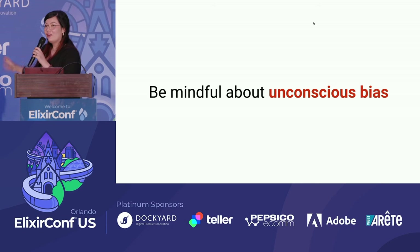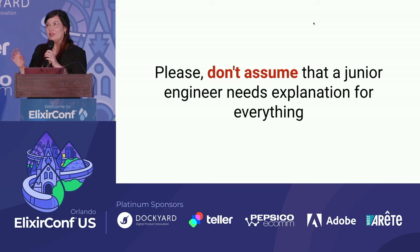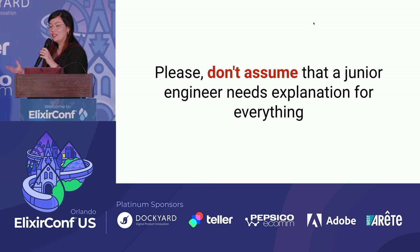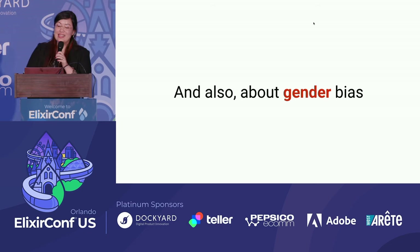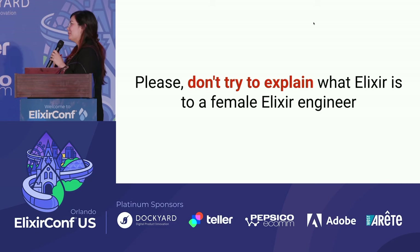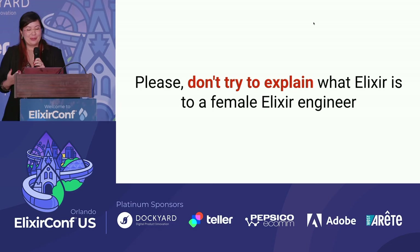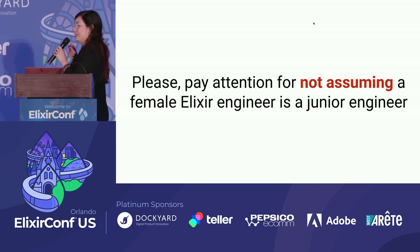This is all about unconscious bias. One example is seniority bias — when you have comments explaining everything to a junior engineer. My advice is: don't assume a junior needs an explanation for everything. There's also gender bias — don't try to explain what Elixir is to a female Elixir engineer. Pay attention to not assuming a female engineer is always a junior. Sometimes I notice both biases combined.